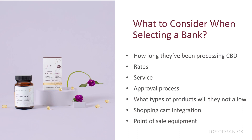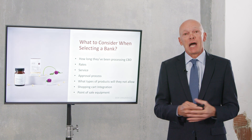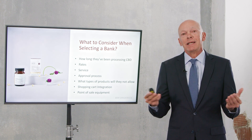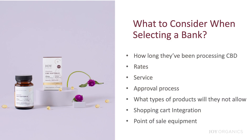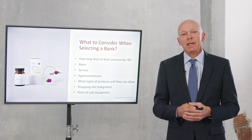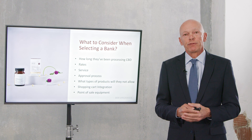Another factor to consider is shopping cart integration. For example, Square does not integrate easily with Shopify. If you want to use Shopify as your shopping cart, we would highly recommend that you not use Square. You'll want to use a processor that uses a gateway through Authorize.net, which integrates easily with Shopify. The list of banks we'll provide all integrate with Authorize.net and Shopify. Also consider your point of sale equipment — if you like Square's point of sale, use Square merchant processing; if you're using a different company's equipment, it won't matter which processor you choose.